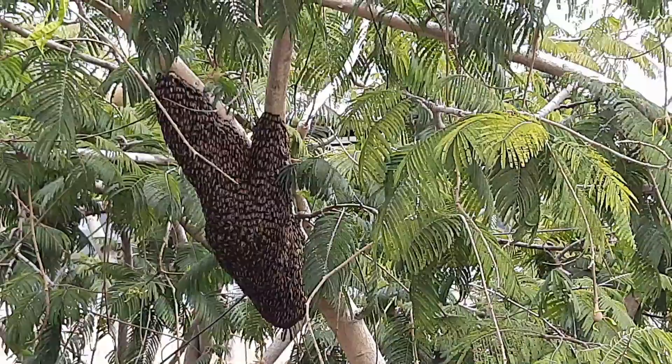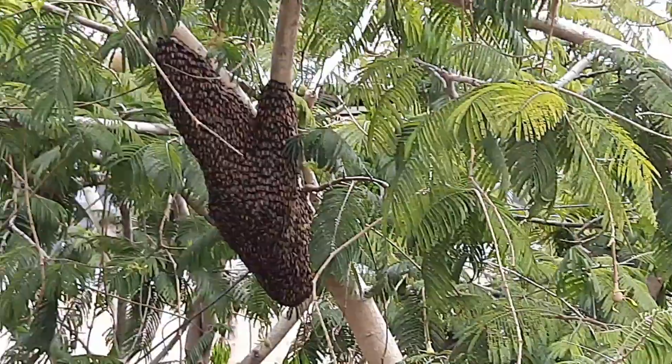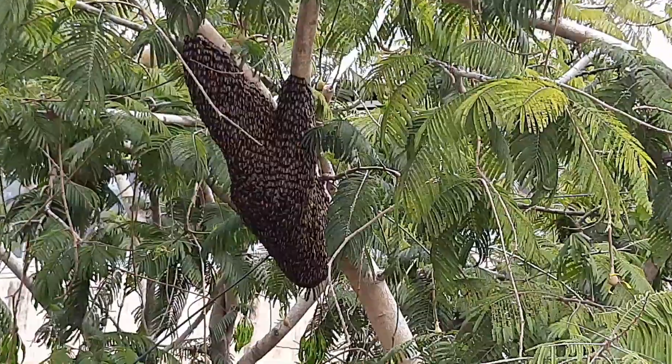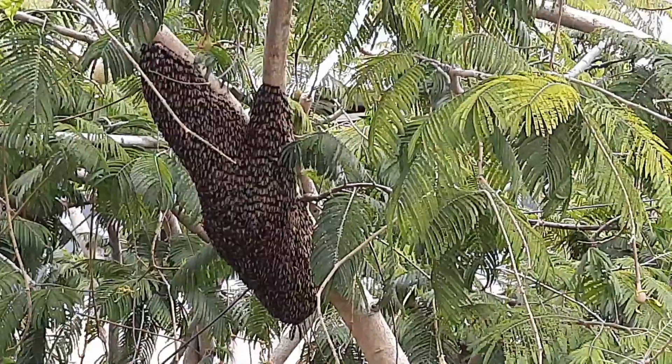Hi, it's Samira. I'm here at my friend's house and found this beehive on the tree here. It's really big, which means there are a lot of bees inside.